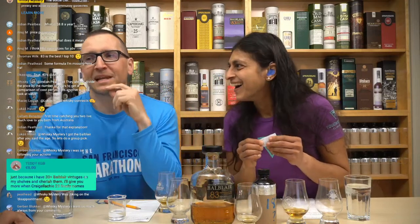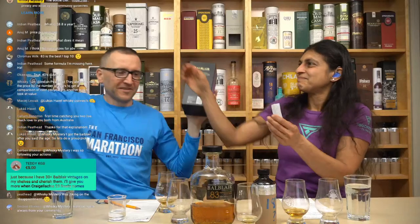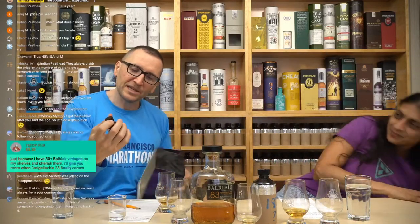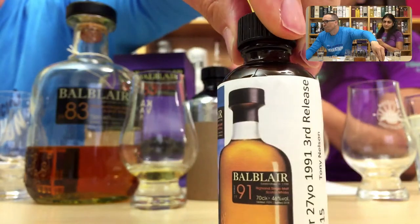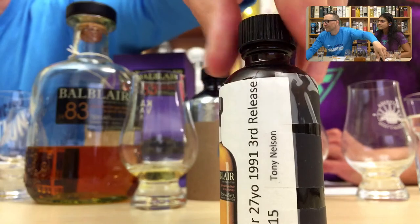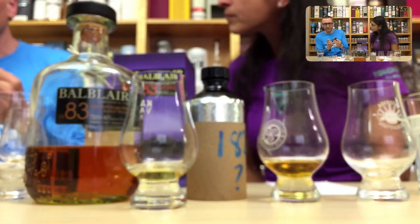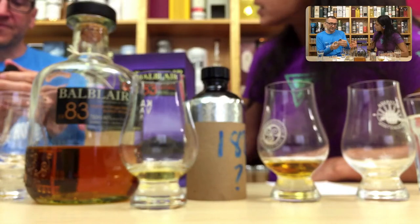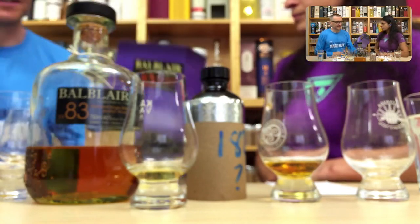Balblair 1999 will taste very bleak compared to this one — yeah that's what I was thinking. Okwami — I think there are some tasting notes printed inside the box. Do you want to see them? We've got a bonus — Balblair 1991, 27-year-old. We can do a little comparison. The third release from Iain Henderson. That's why it's in the box. The ABV is also 46%.